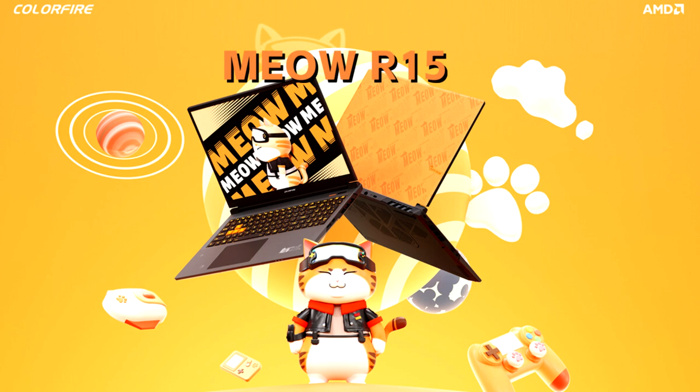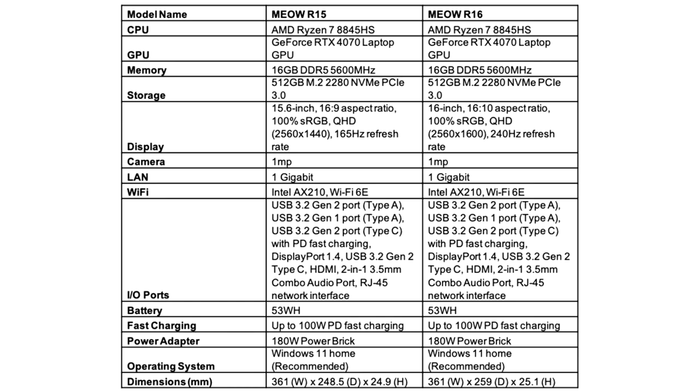Both the Meow R15 and Meow R16 support AMD FreeSync technology for tear-free and smooth gameplay. For fierce cooling, the ColorRfire Meow R15 and R16 gaming laptops are equipped with dual turbo fan cooling with a 6 copper heat pipe thermal solution for the CPU and GPU. Cooling modes are available using the Fn+Escape hotkey to switch between performance, entertainment, and quiet modes.